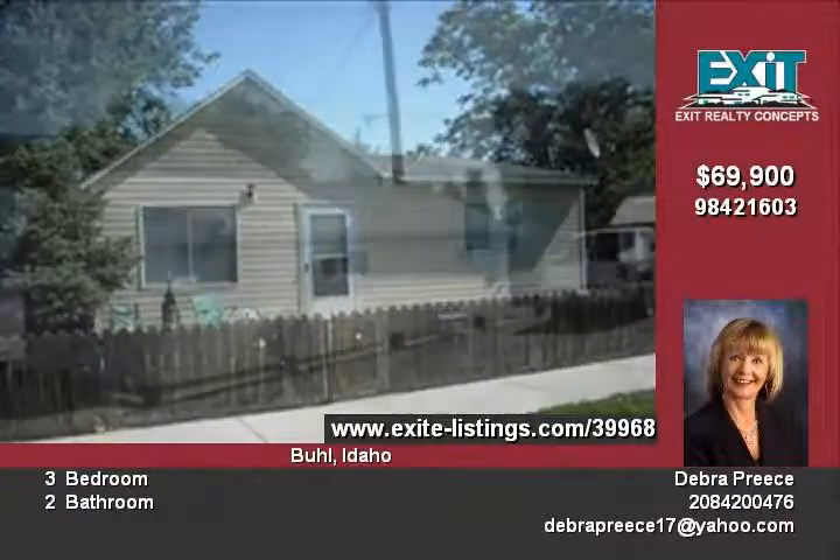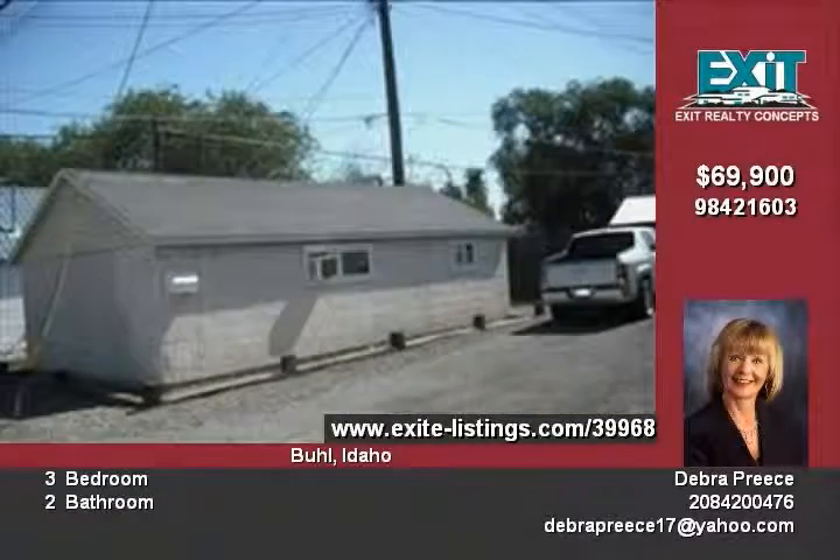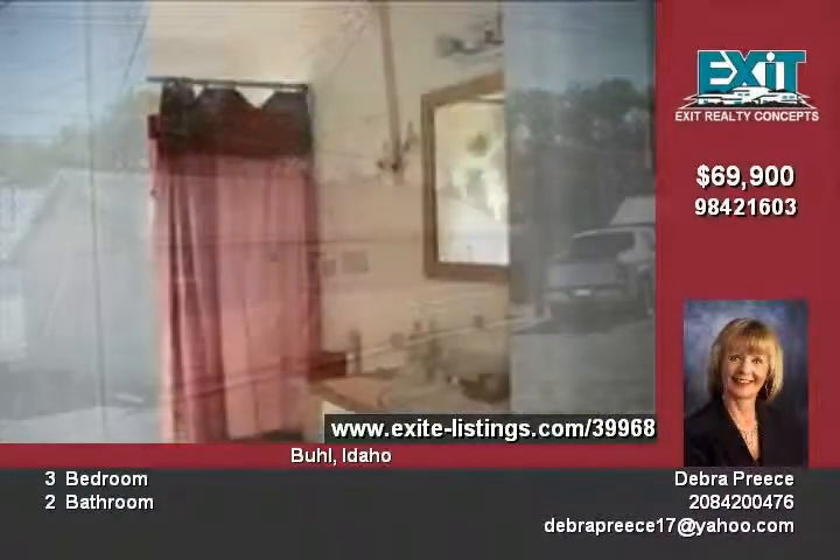Good rental history with a positive cash flow. Great mother-in-law quarters. Motivated seller.